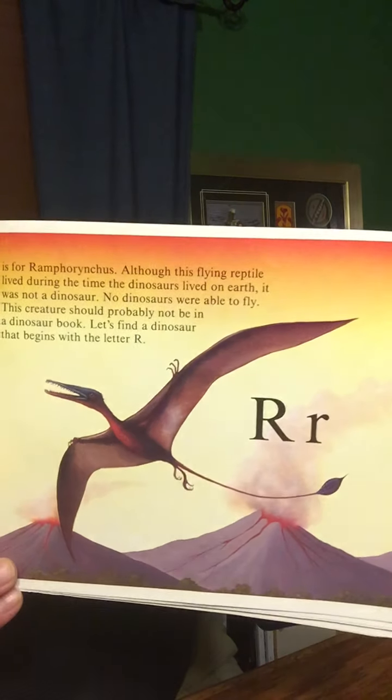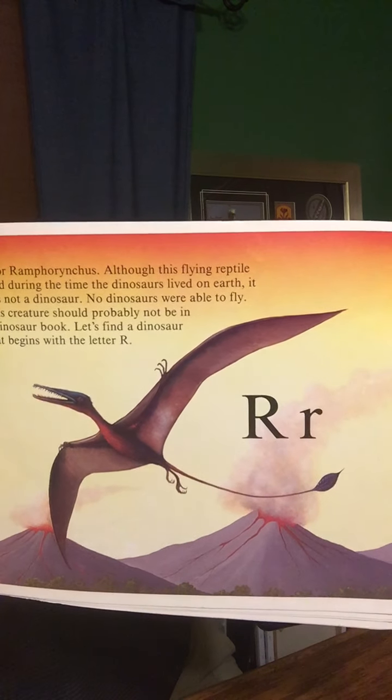R is for Ramphorhynchus. Although this flying reptile lived during the time the dinosaurs lived on the Earth, it was not a dinosaur. No dinosaurs were able to fly. This creature should probably not be in a dinosaur book, so let's find a dinosaur that begins with the letter R. Remember, dinosaurs had legs and walked on the land, so this would just be another prehistoric creature. R is for the Rhoeosaurus. This dinosaur walked on all four legs and was a plant eater. The Rhoeosaurus would have liked to eat broccoli, asparagus, lima beans, and spinach, if there were any around millions of years ago. If you were a dinosaur, would you have eaten these vegetables? What about cabbage? Brussels sprouts? Cauliflower?